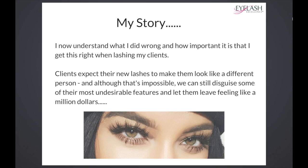Although that's impossible, we can still disguise some of their most undesirable features and let them leave feeling like a million dollars. Not only is it great to make a client feel good about themselves, but that client will continue to come back week after week because the set of lashes is bespoke to her.